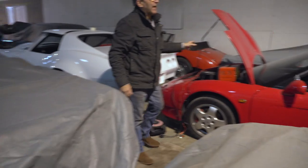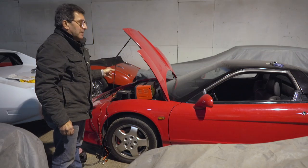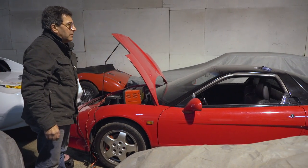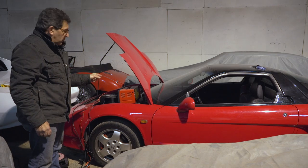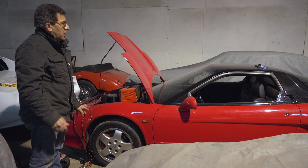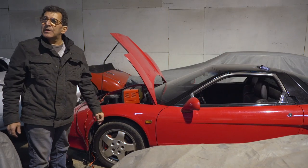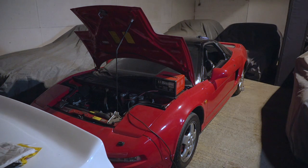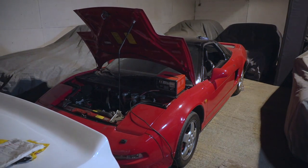Honda NSX. Fabulous — it's designed by Ayrton Senna. Just a super nice car. This is a manual, not an auto. We spent five years looking for a car like this. This is a low mileage car. One of the best cars you'll ever drive of its era. So this is an Acura. I've spent a little bit of time behind the wheel of one of these.